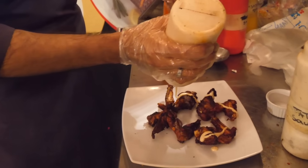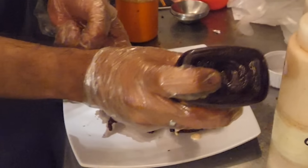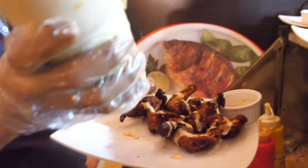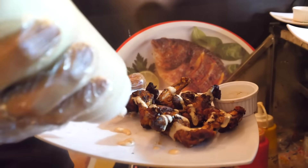So what type of sauces do you use here? I'm using dynamite sauce, barbecue sauce, American garden, special Emily chutney, raita sauce — yogurt sauce.